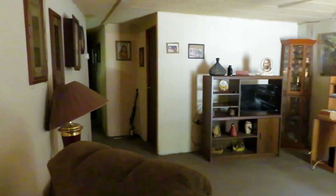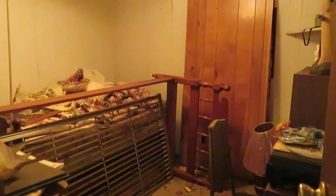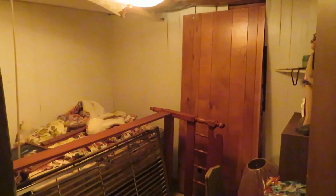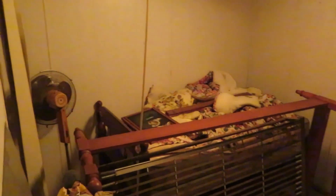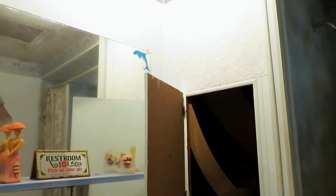This would be the first bedroom currently. And here is the guest bathroom — there's a lot of work to be done.